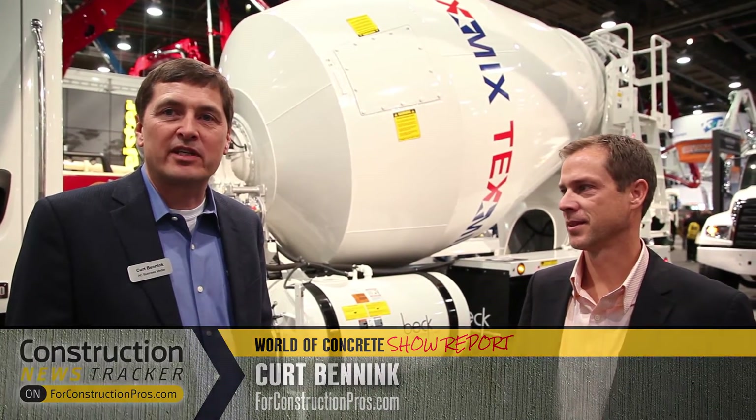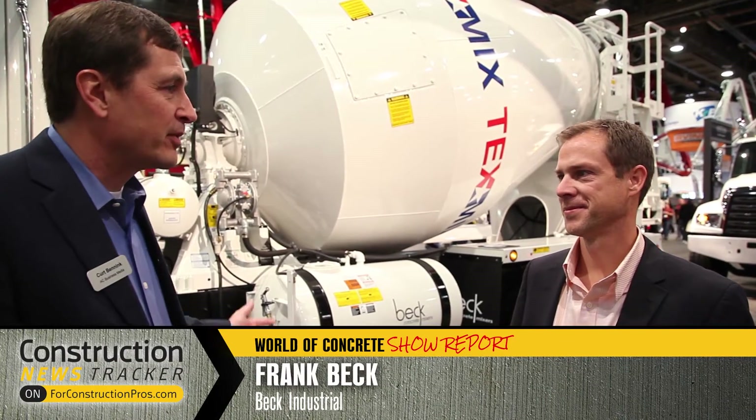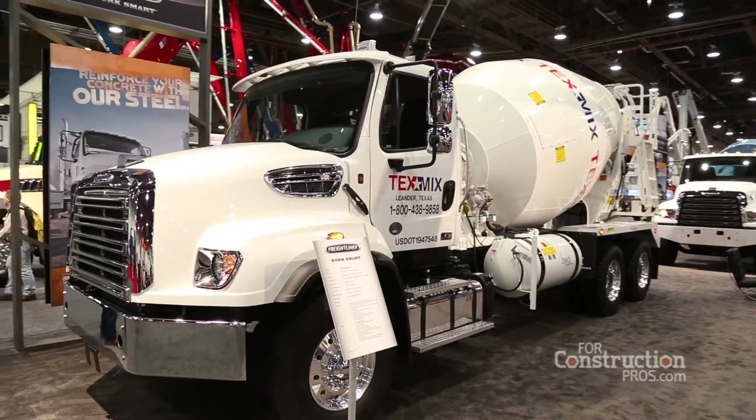Hi, this is Kurt Benek with Ford ConstructionPros.com. We're here at the 2017 World of Concrete Show with Frank Beck of Beck Mixers. Frank, can you tell us about some of the product features on your mixers that you're offering?